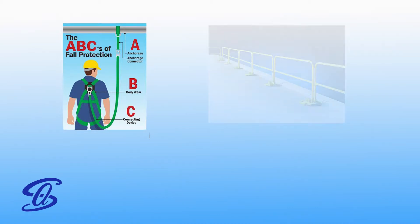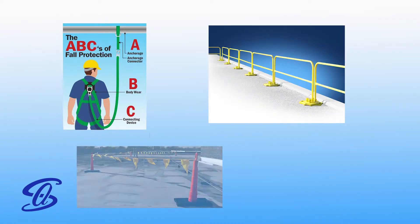We will cover the ABCs of fall protection, guardrails, roof fall protection, and covering holes.